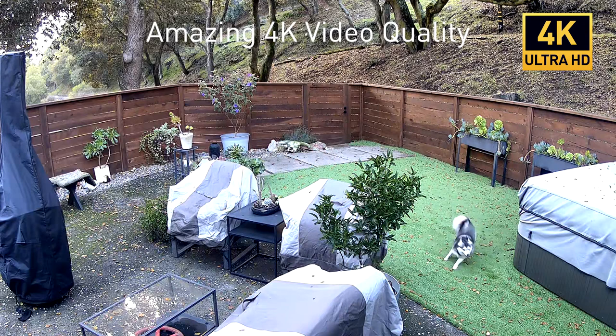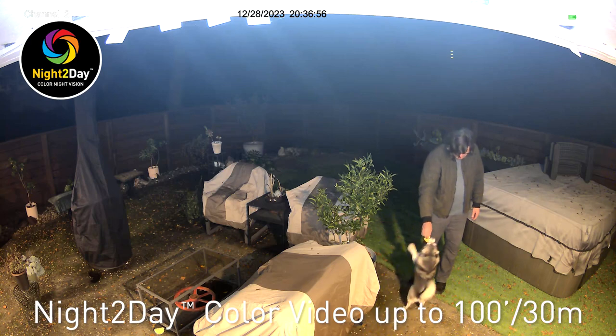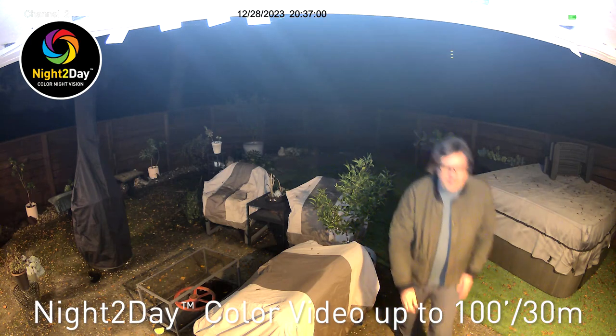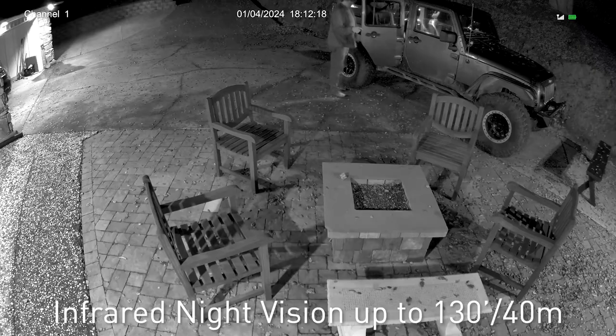The cameras feature Sony StarViz image sensors for best-in-class 4K Ultra HD video. With Swan's night-to-day technology, you'll gather evidence in full color at night up to 100 feet or 30 meters, or take advantage of the powerful infrared night vision for up to 130 feet or 40 meters in total darkness.